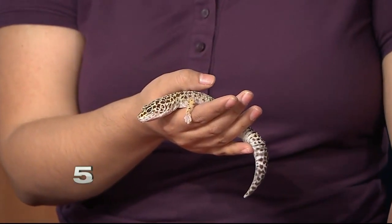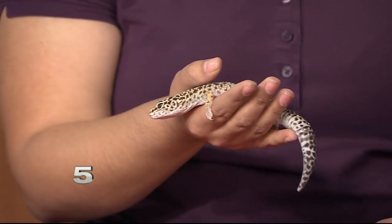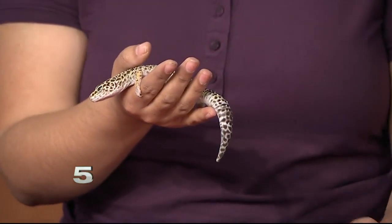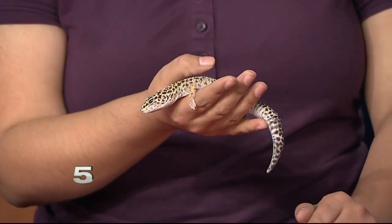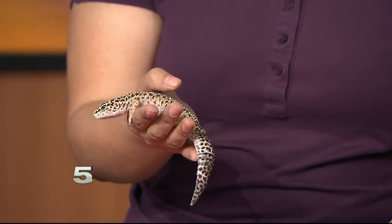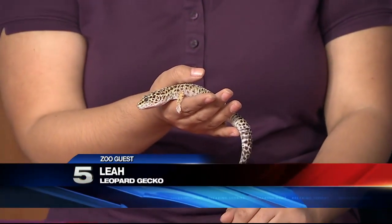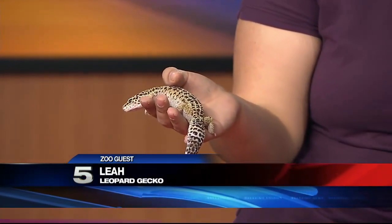Do people tend to keep these as pets? Well, it's a little tricky — they do have a very sensitive tail. If you notice, their tail is actually a bit of a different color from the rest of their body. Similar to camels, they will actually store fat in their tails, but also as a defense mechanism they will just drop that tail and have it wiggle to distract the predator.